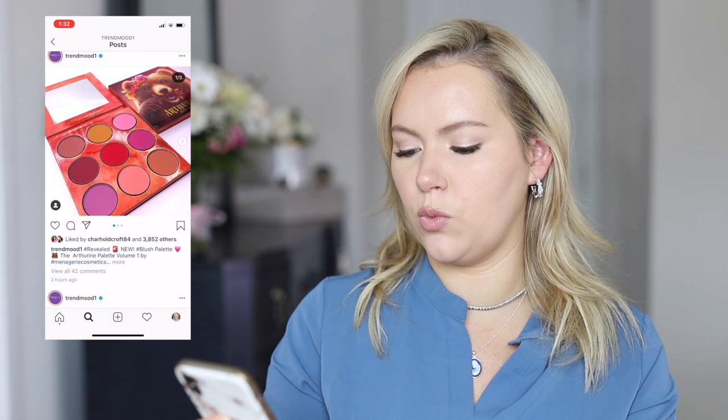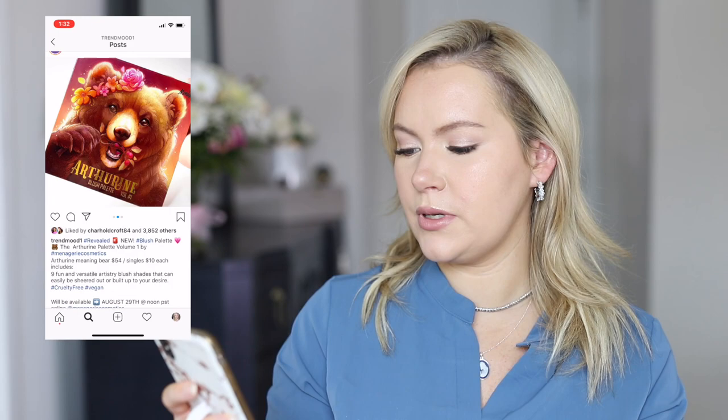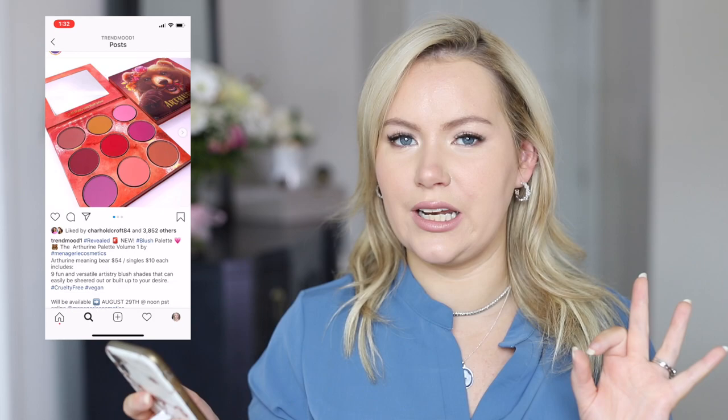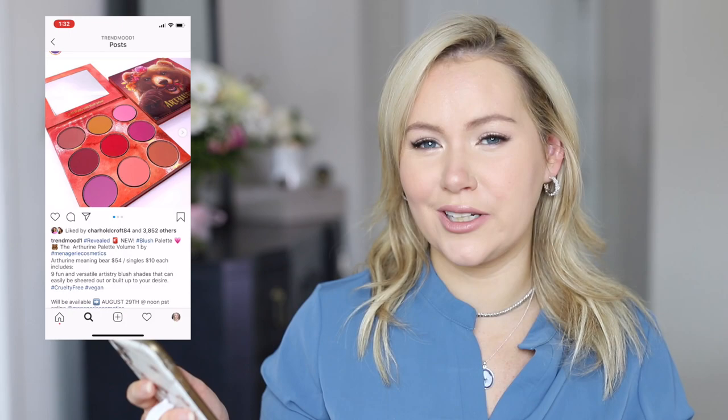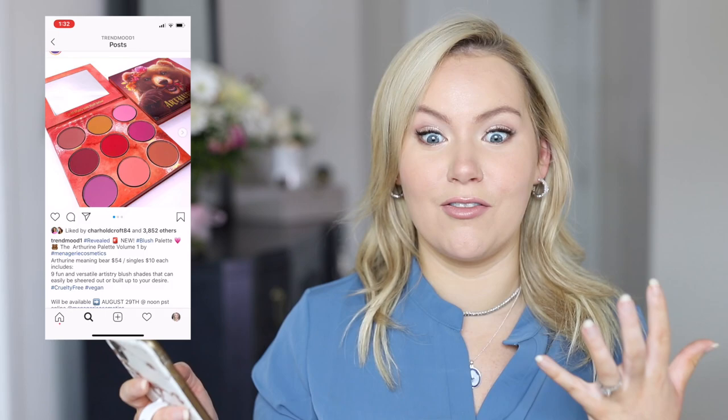The first thing I see is the Arthurine Palette Volume One by Menagerie Cosmetics. This is a blush palette with a little bear on the front — it looks so pretty! Normally I used to love blush palettes. I used to get all the NARS ones, hourglass, any really nice blush palette I would go for. But now I more often than not use cream blushes.